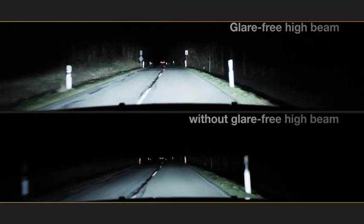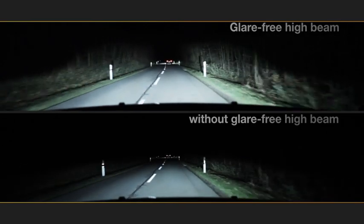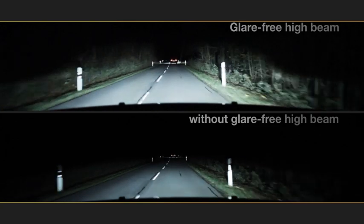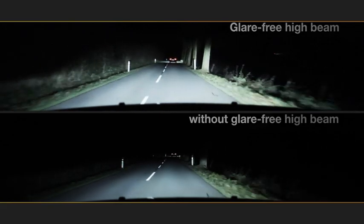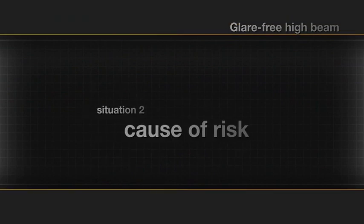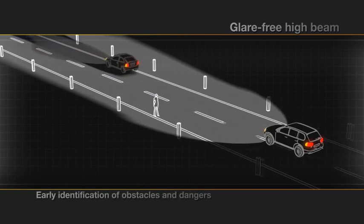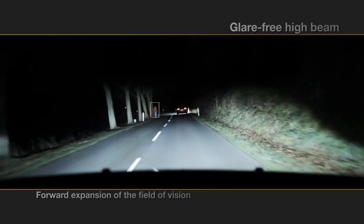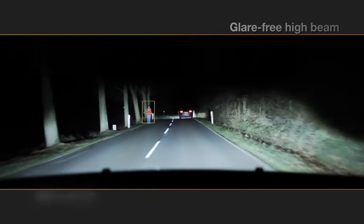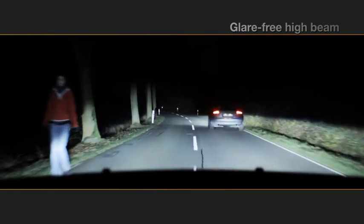The comparison clarifies a significant expansion of the vision field. The system enables the driver to recognize immediately obstacles in front of the car or individuals at the edge of the road, so the driver is able to react early enough and without time lag. The clearly enhanced forward field of vision allows recognizing a person at the left edge of the road at an early stage without glaring oncoming traffic.